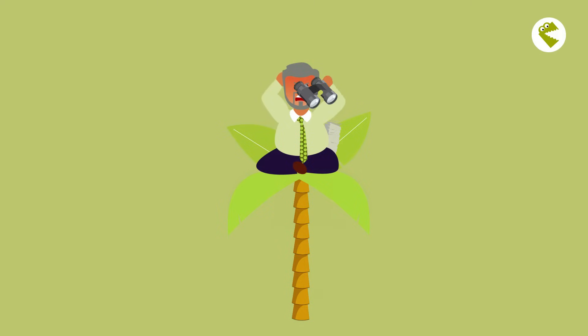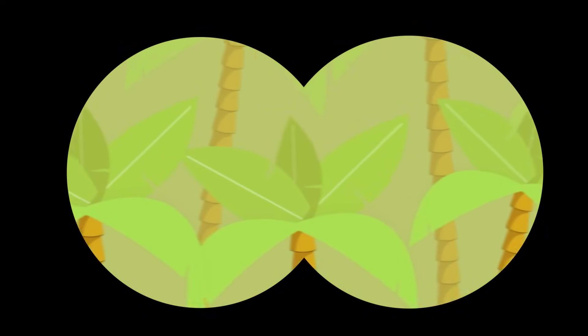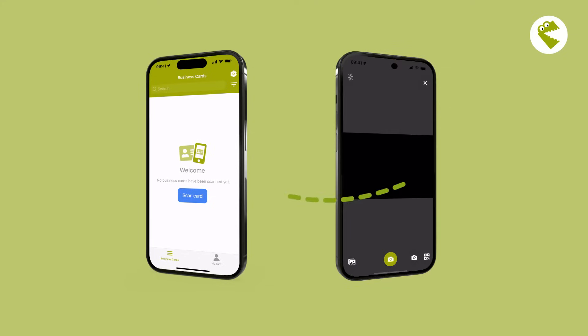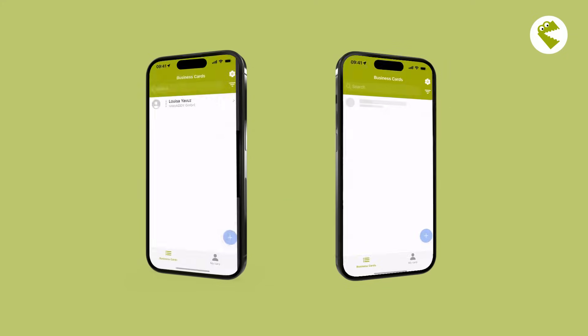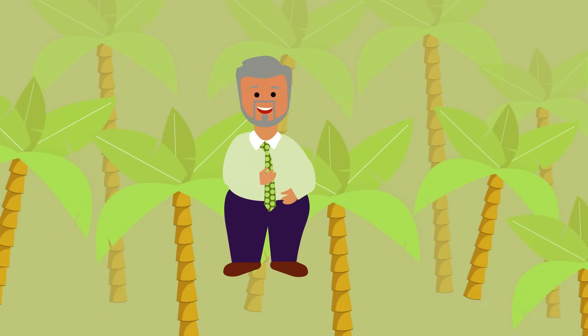In his search for a solution, he comes across a small crocodile with great potential in the app jungle: Snap Addy Business Cards. With the app, his sales representatives can not only scan paper business cards, but even better, create digital business cards and easily share the contact details with customers. This saves Manfred time and money on creating and updating paper business cards.